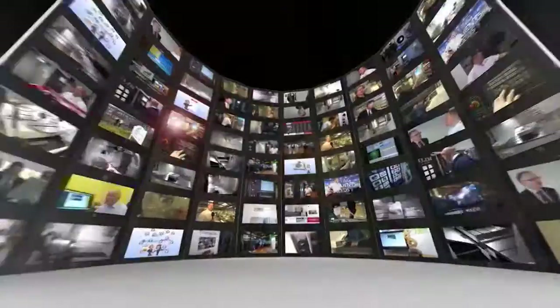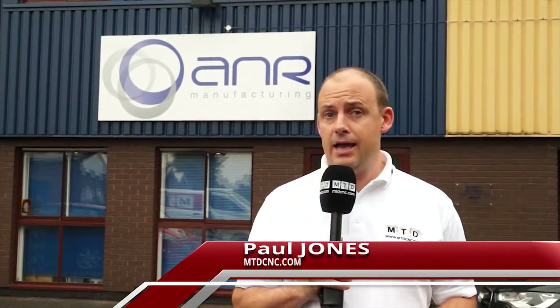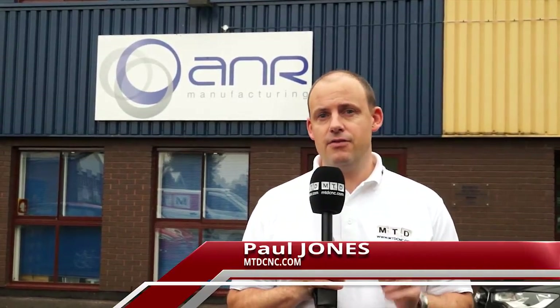MTD CNC bringing you the latest engineering news, reviews, events and special offers via video media. Cycle time reduction is a key factor in any manufacturing process and here at A&R they've recently cut their cycle times by over 50% thanks to Herco.